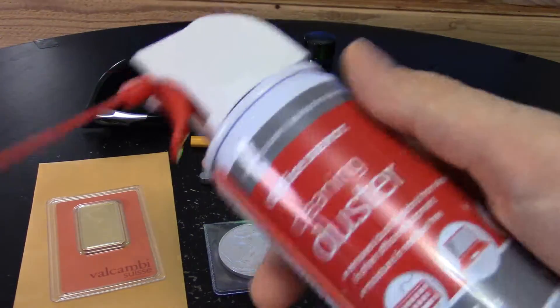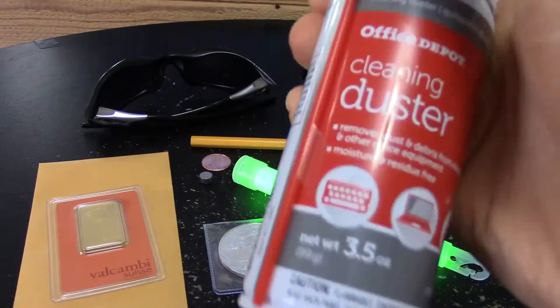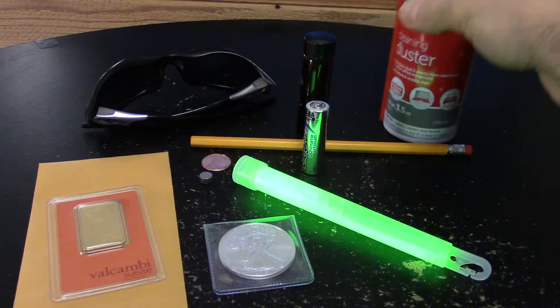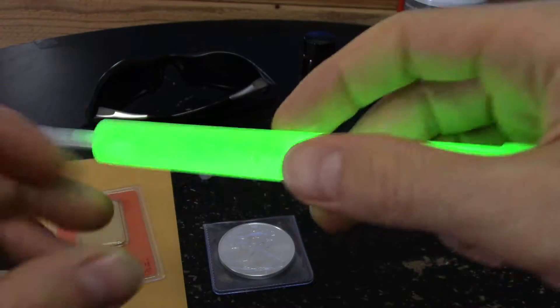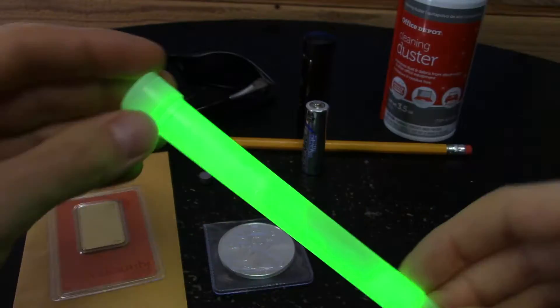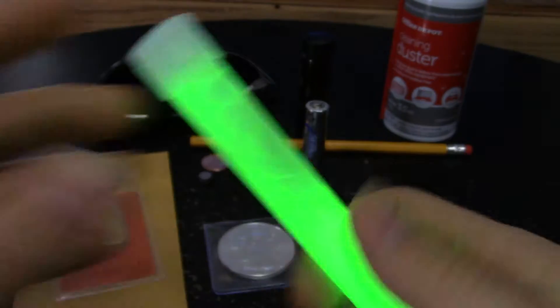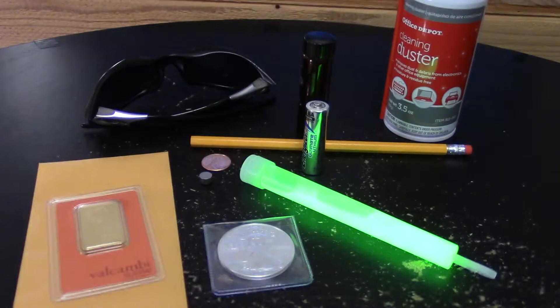And I got oxygen, which is this spray can used to clean electronics — filled with oxygen, yep. And right here I've got uranium — I heard it's dangerous but whatever. It's pretty warm feeling. So I hope you like my elements collection. Please like, subscribe, and all that crap, and have a good day — later!